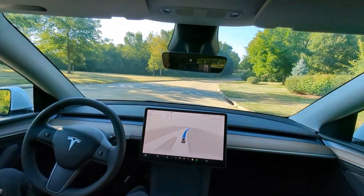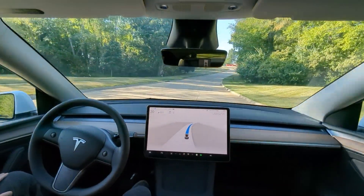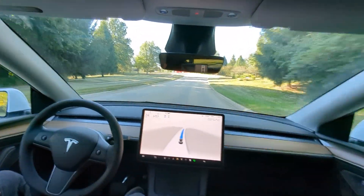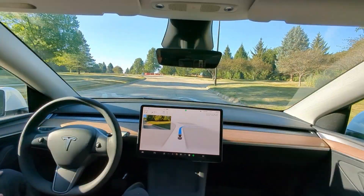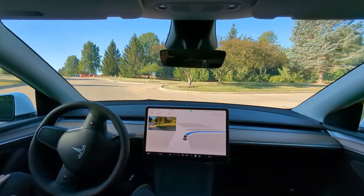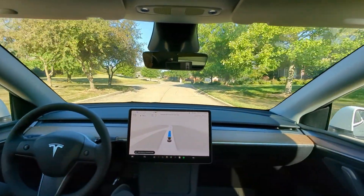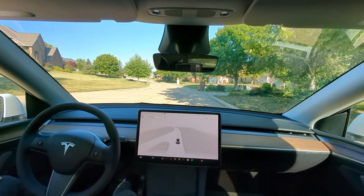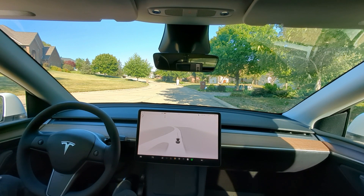One more speed bump here — last second braking. One more speed bump up here, let's see how it does. Slow down for the turn — not too bad, could use a little more braking a little sooner. I'd give that about a C minus on the speed bumps, and a straight A on the roundabout. Some good stuff and some stuff to work on — thanks guys.